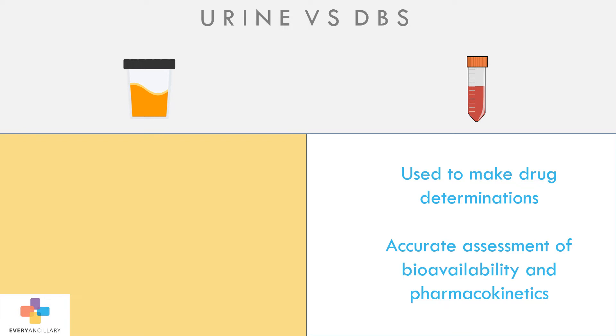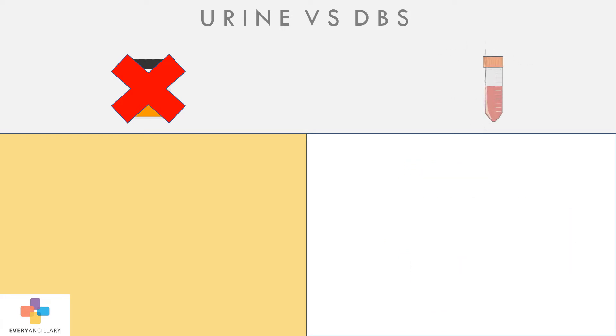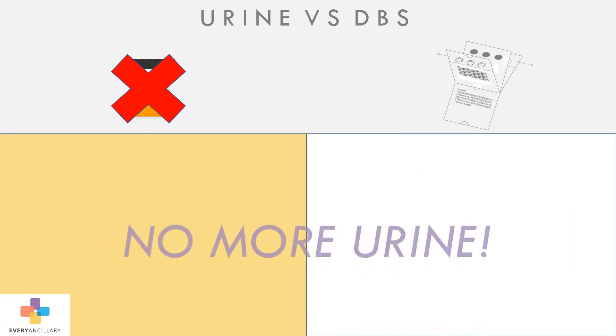Urine levels do not provide the same information. Now, with the advent of accurate DBS with mass spec analysis, there are no longer any acceptable reasons to continue using urine.